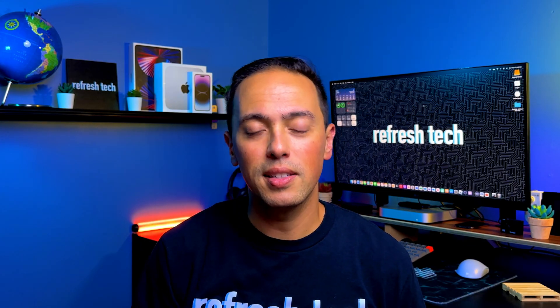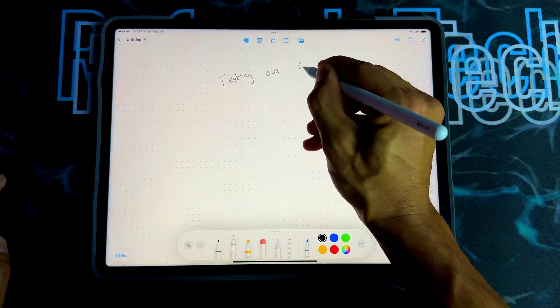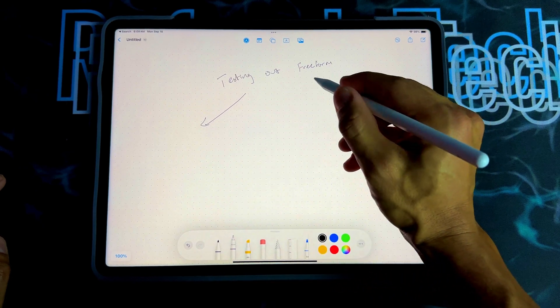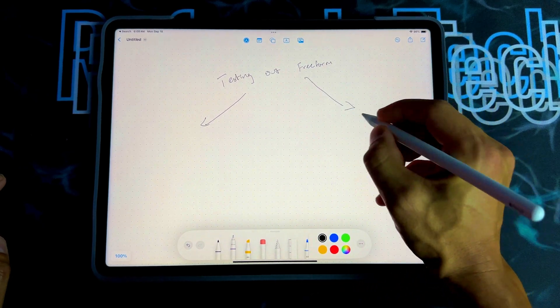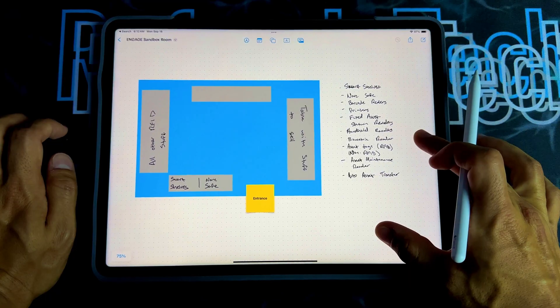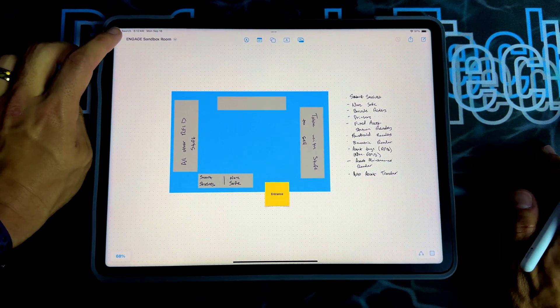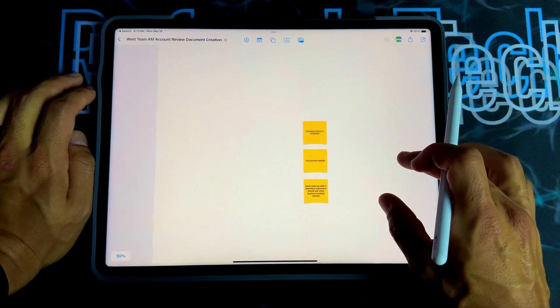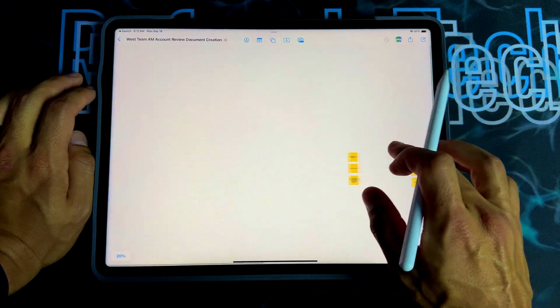Next up is Freeform. Apple has updated Freeform with new pen options and improved real-time collaboration, so users can share and work on a Freeform board together more seamlessly. If you haven't tried Freeform, it's a great app for brainstorming ideas — I've used it in many different ways to get ideas out and organize them.